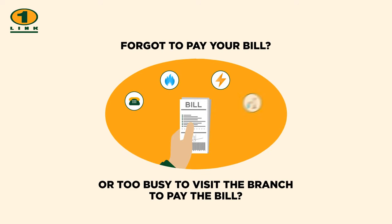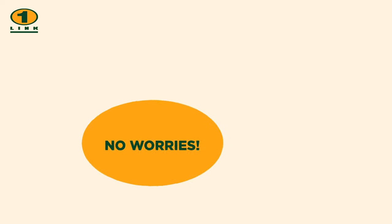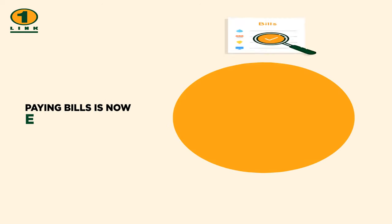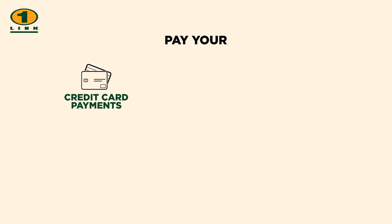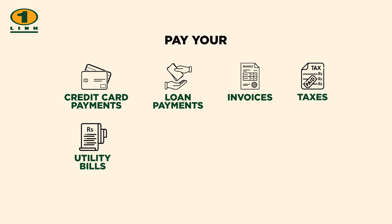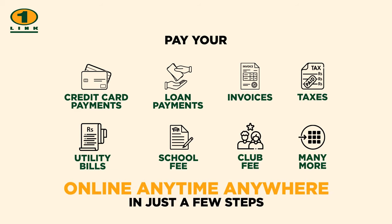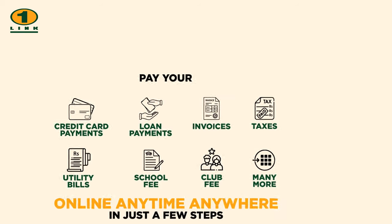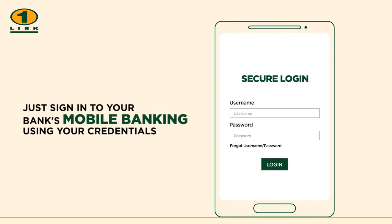Forgot to pay your bill or too busy to visit the branch? No worries — paying bills is now easy and quick. Pay your credit card payments, loan payments, invoices, taxes, utility bills, school fees, club fees, and many more online, anytime, anywhere in just a few steps.